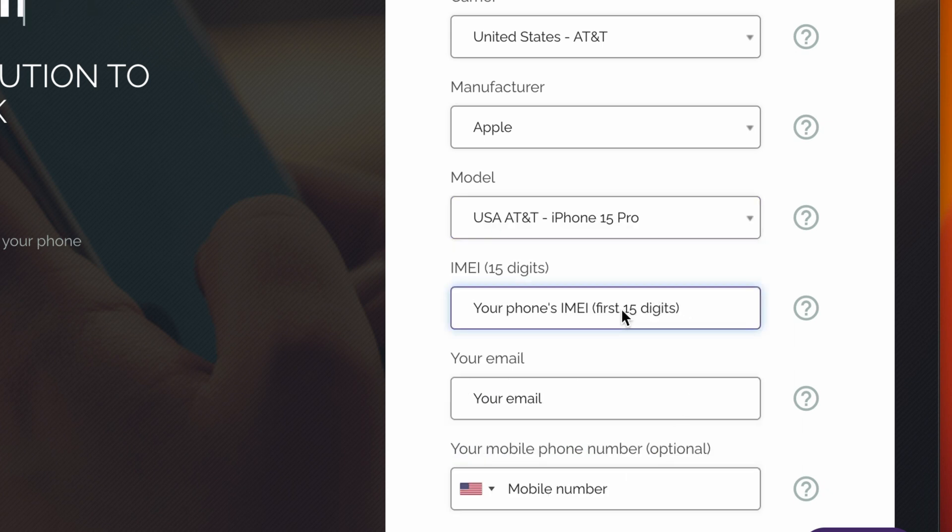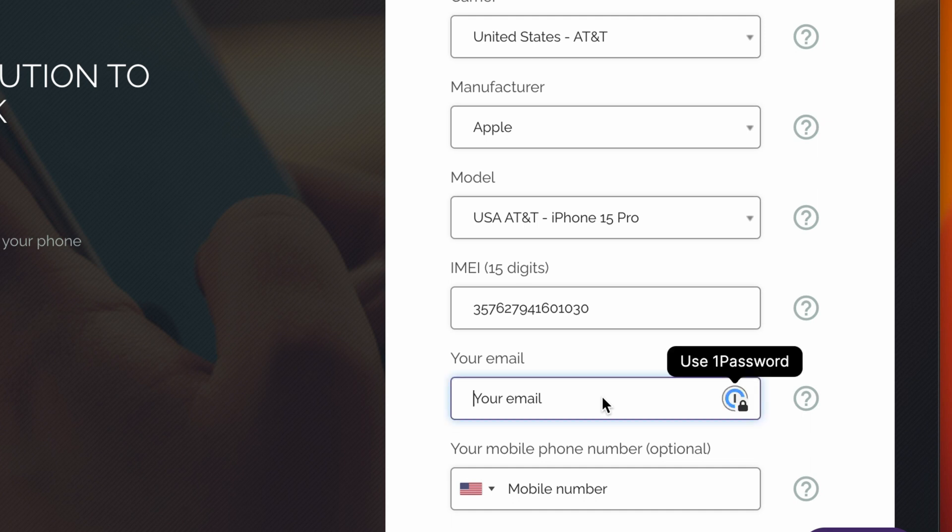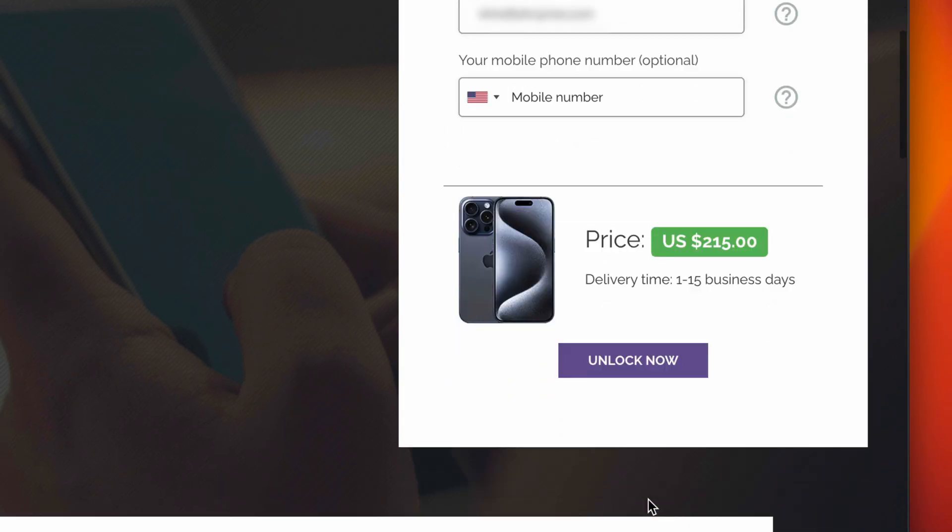Next up, insert your IMEI number — this is the number that we got previously. Then insert your email address; you will get notified once your unlock has been completed. You will then see the price and an estimated processing time, which does not include weekends. Let's proceed.